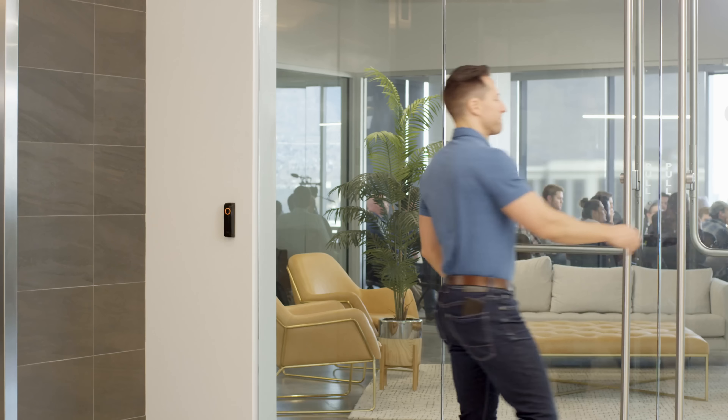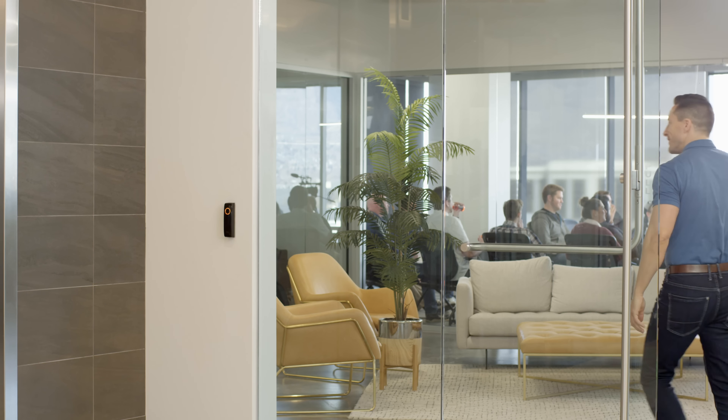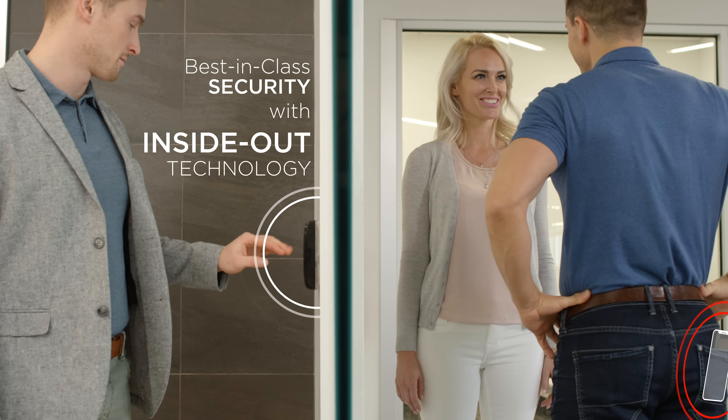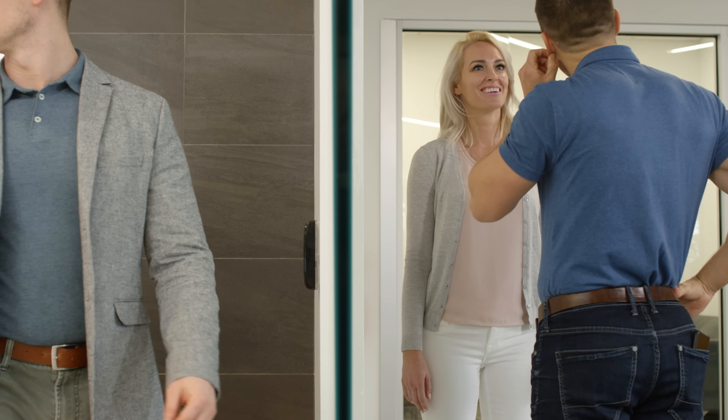Other systems are less secure because the readers can't distinguish between credentials inside or outside the office. But with Touch's inside-out technology, a phone inside can't accidentally be used to let someone in.